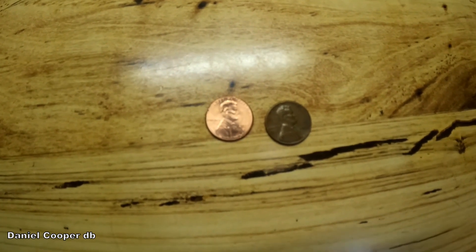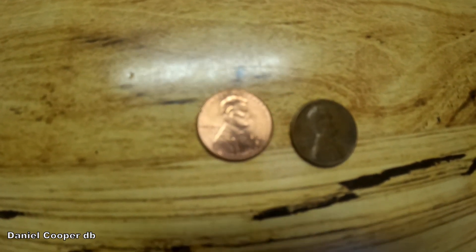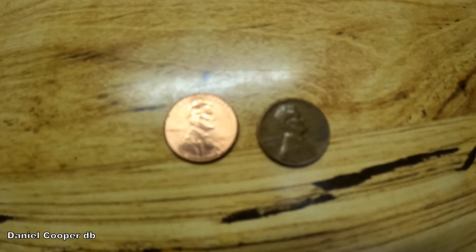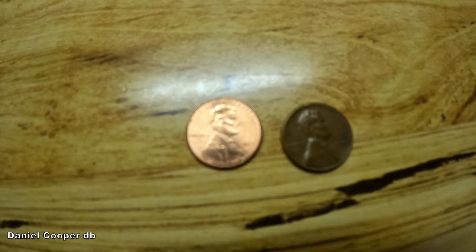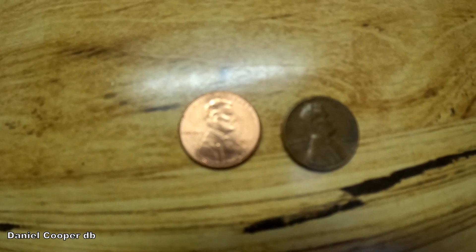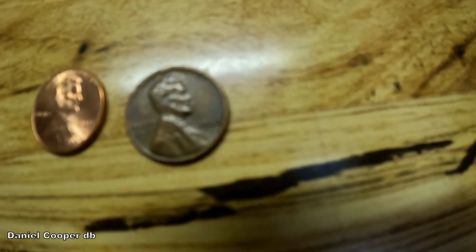I mentioned last night during the food and conversation that I was going to take some new pennies over there to be run over by the freight train. I wanted to get some pennies that have a huge amount of time between them. On the left we've got a 2022 penny — that's the newest one I could find; I couldn't find a 2023. And then on the right is a 1967 penny. So according to my math, that's 55 years difference.